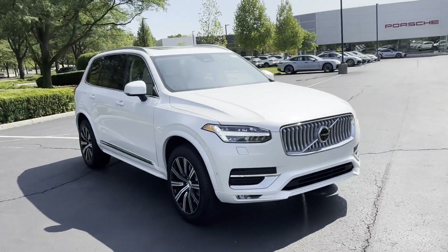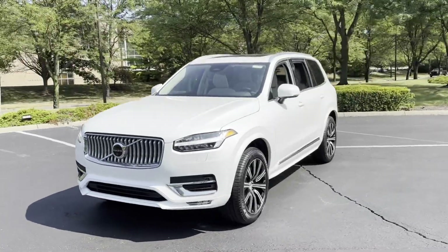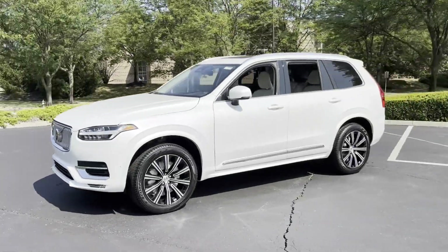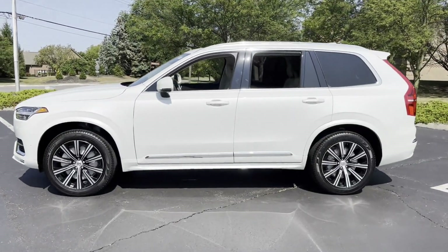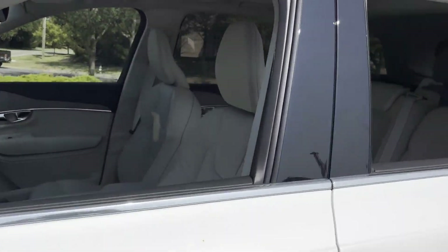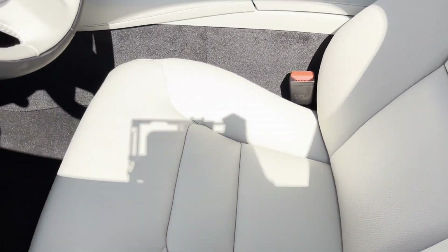2025 Volvo XC90. This SUV offers space as well as power and performance, designed with its driver and passengers in mind, with features like cross traffic alert, lane keeping assist, side view mirrors with turn signals, and lane departure warning.